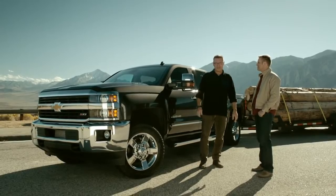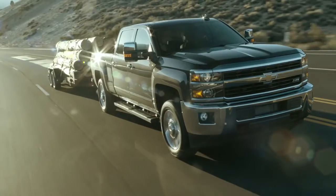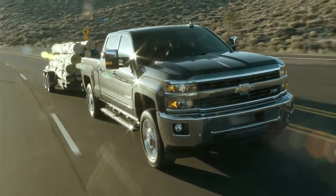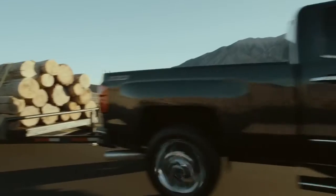I'm here at 6,000 feet above sea level with Chevy's chief engineer Eric Stanczak, and today we're here with the Chevy Silverado 2015 2500 HD and we're going to be putting it through its paces.